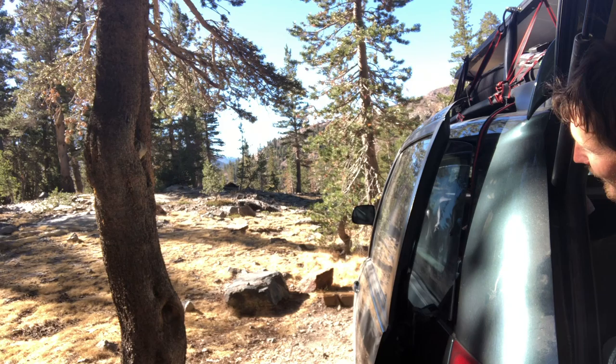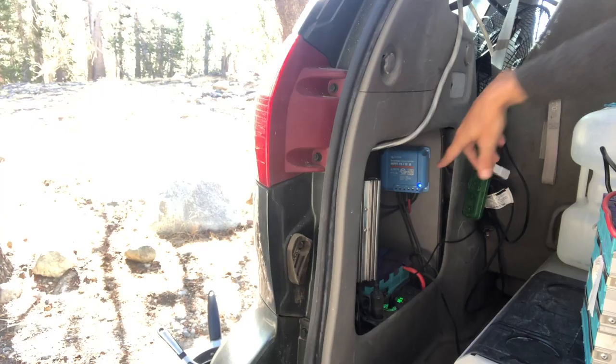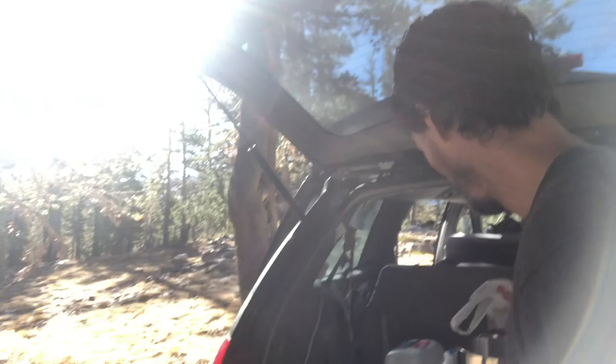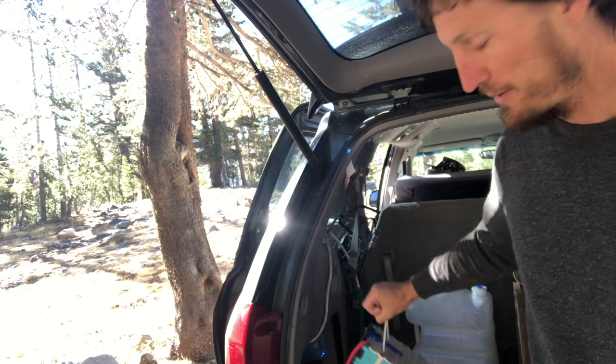We got it from Amazon — 300 bucks. We got a 300-watt Canadian Solar PV panel; it's huge, the same kind you'd see on a normal house. It's high voltage — 37 volts — and it comes down through the window. This is an MPPT — maximum power point — solar regulator. It drops the voltage down from 37 to 14 volts and has a little app. It's designed to charge these lithium iron phosphate batteries.